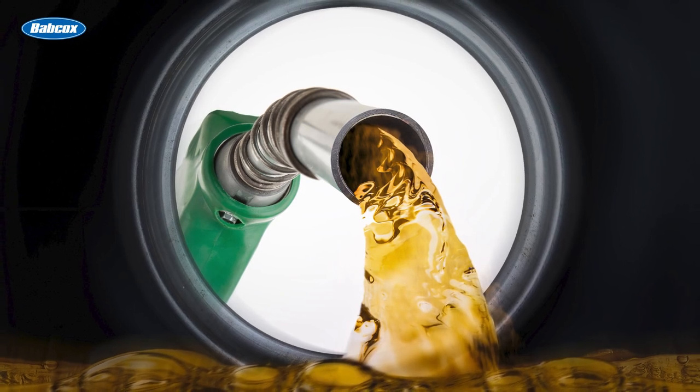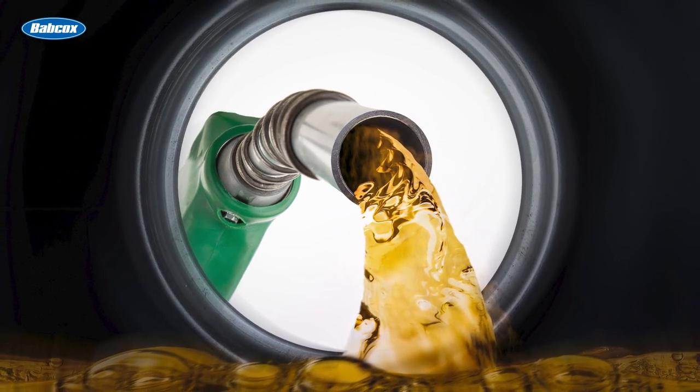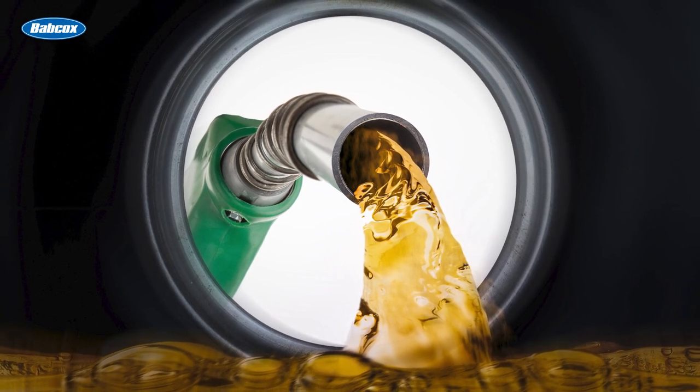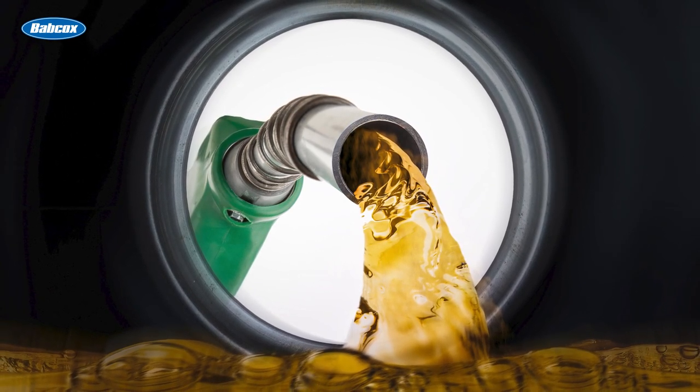Another vulnerability of high-pressure fuel pumps is their sensitivity to fuel quality. Poor quality or contaminated fuel can lead to increased wear or even failure of the pump.